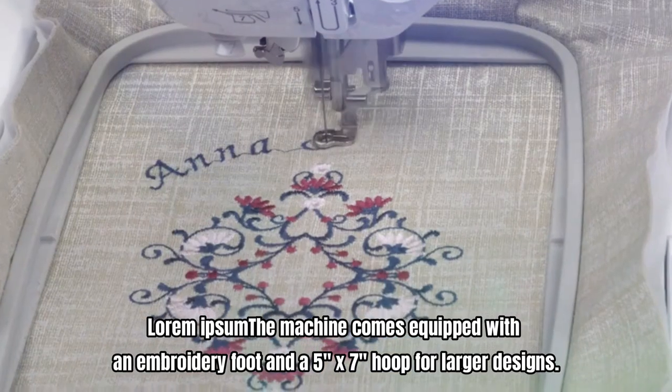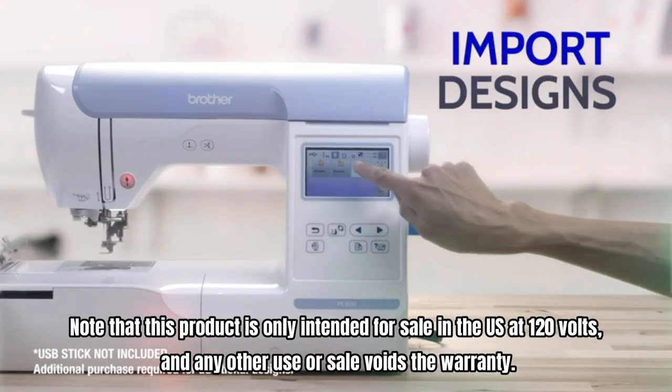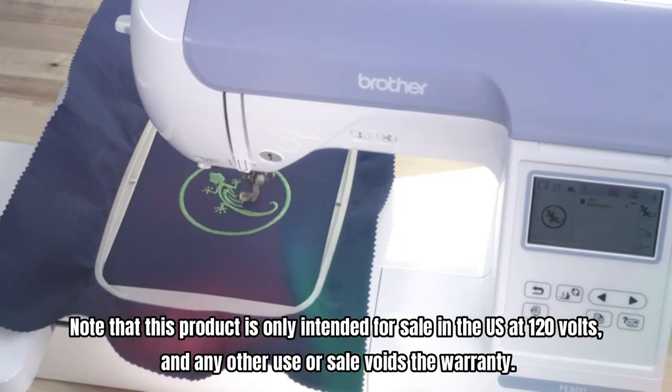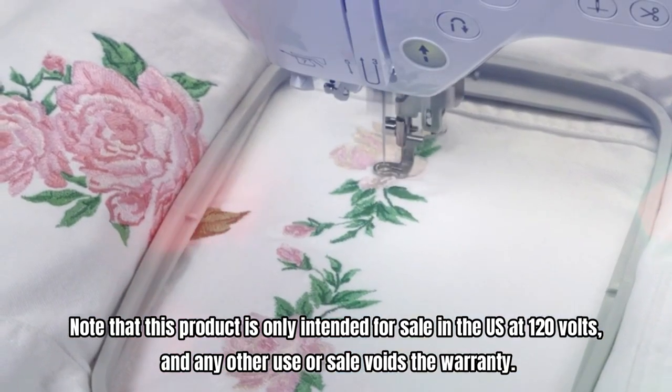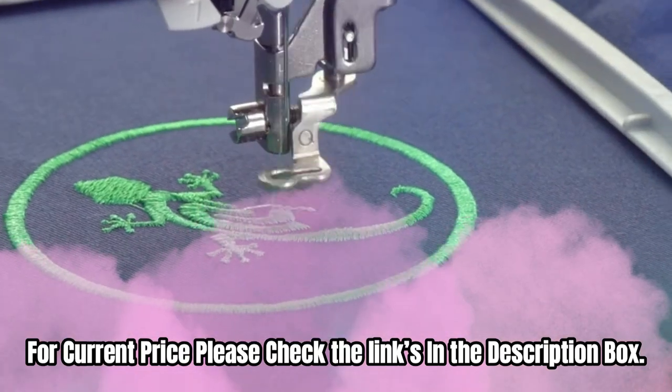The machine comes equipped with an embroidery foot and a 5-inch by 7-inch hoop for larger designs. Note that this product is only intended for sale in the US at 120 volts, and any other use or sale voids the warranty. For current price, please check the links in the description box.